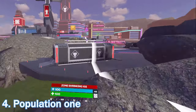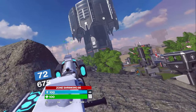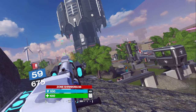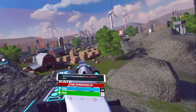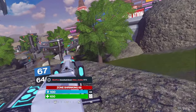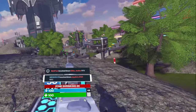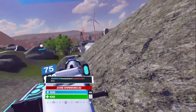At number four, I had to put Population 1 on this list. I have almost 2,000 hours on this game — it's my game, I'm biased towards it. I'll always love Pop 1. It'll always hold a place in my heart. It's been my favorite game for years now. I've made friends that I've actually met in real life on this game. It's an incredible title.